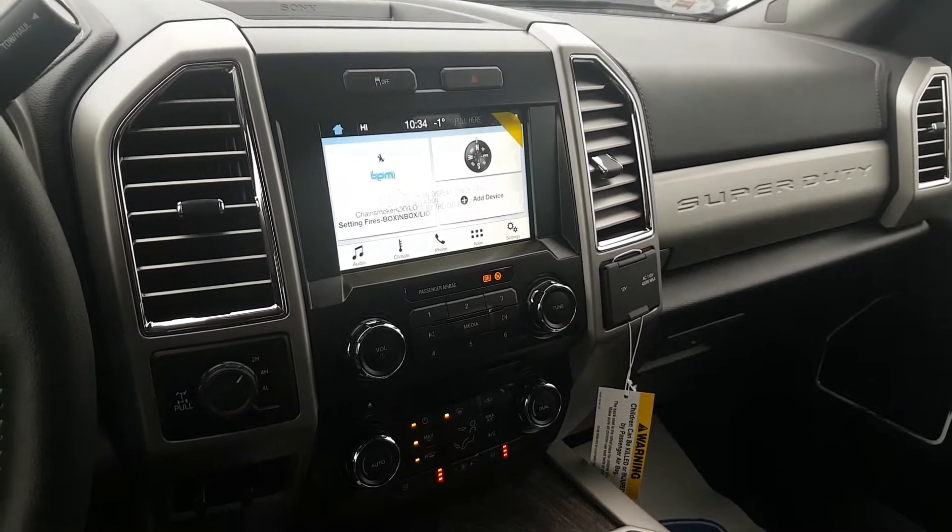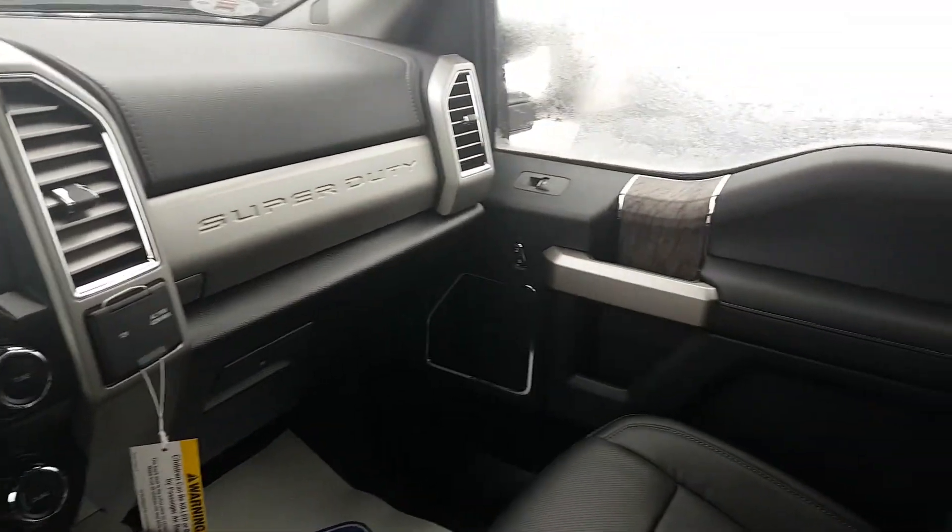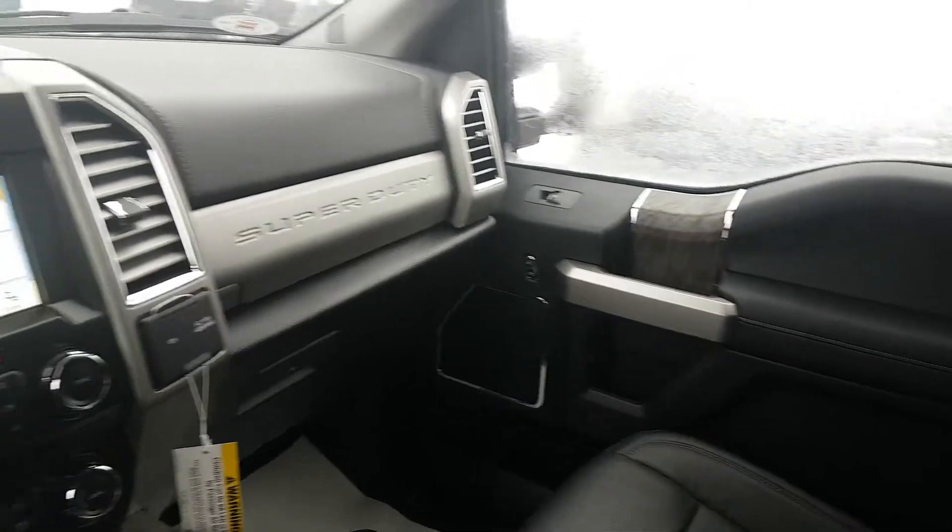Hey guys, Jen from Coal Lake Ford here. I just want to give you a quick interior video on this 2017 Super Duty Lariat.